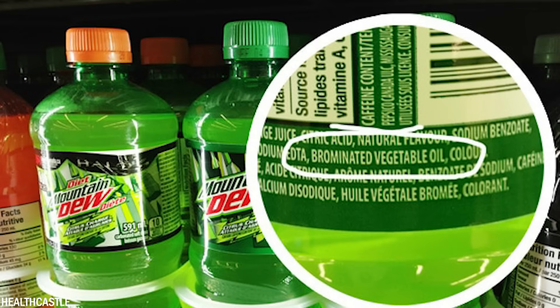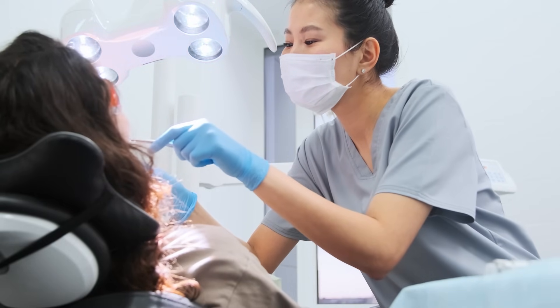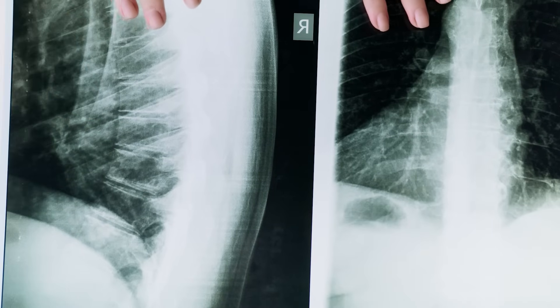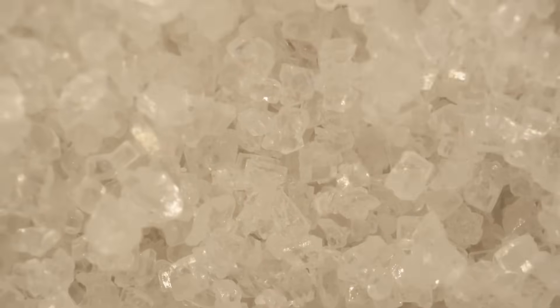Phosphoric acid is also added to soft drinks to give them a zesty flavor and act as a preservative. Regular consumption of phosphoric acid can erode tooth enamel and contribute to dental problems, and it is associated with an increased risk of osteoporosis and calcium depletion in bones. Light versions of soft drinks often contain artificial sweeteners like aspartame and sucralose. Aspartame, when broken down in the body, can form compounds like formaldehyde, which is toxic.